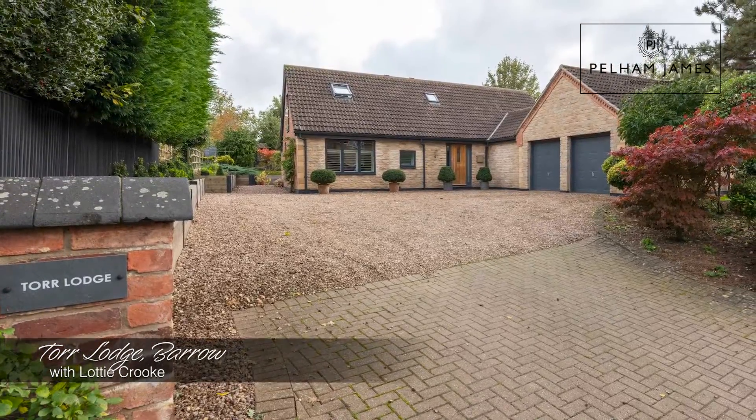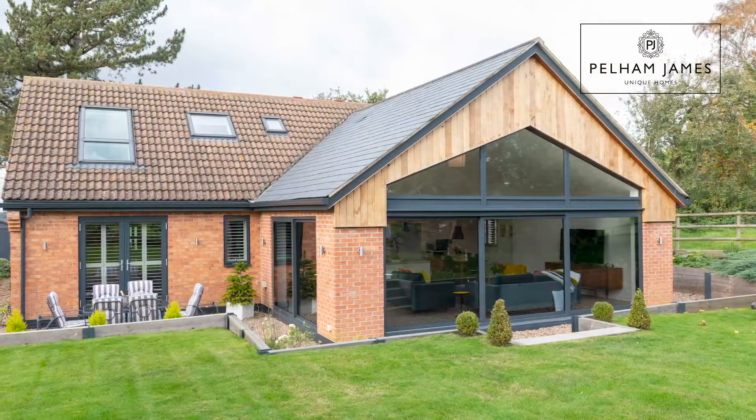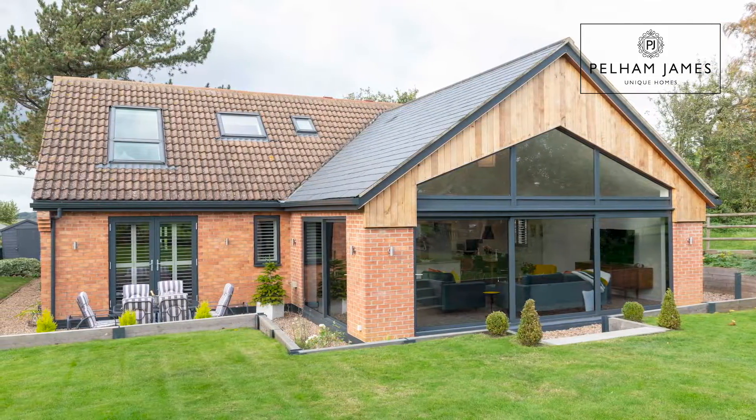Welcome to Tor Lodge in the scenic hamlet of Barrow near Oakham. Built in 1998 but totally redesigned and refurbished in 2015, this unique home has four double bedrooms and the most spectacular open-plan kitchen and living room, and I can't wait to show you around.